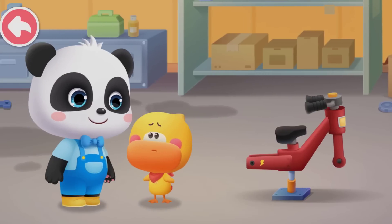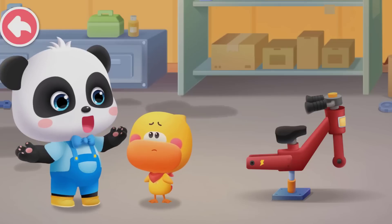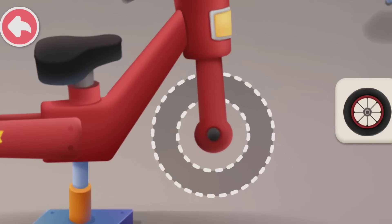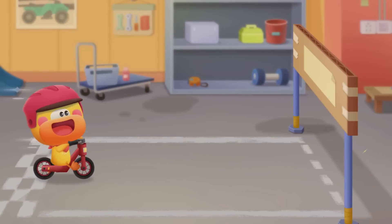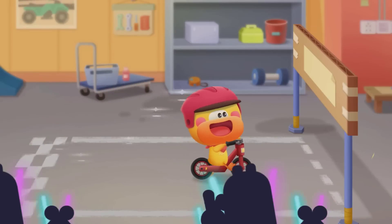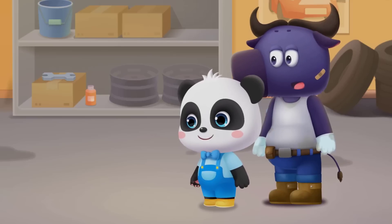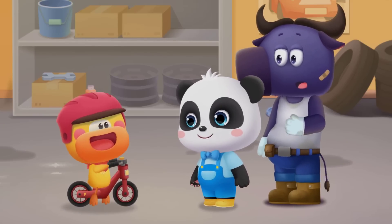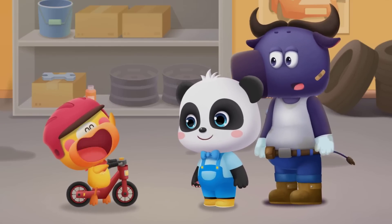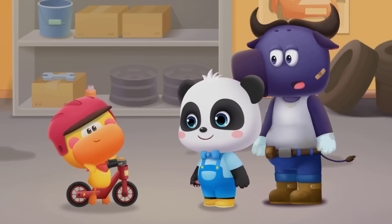My butt hurts. I don't want the wheels to go up and down. Let's try circle wheels. It's easier to ride with circle wheels. Quacky rides to the finish line so fast. The circle wheels don't tire me out or go up and down.